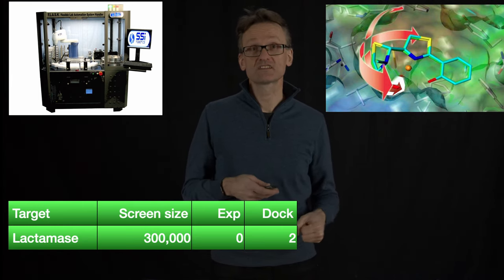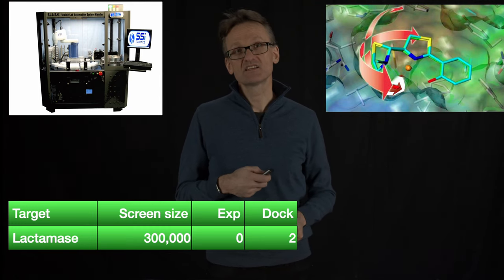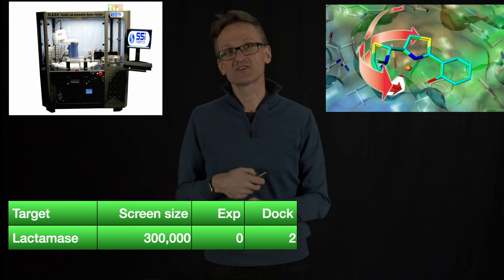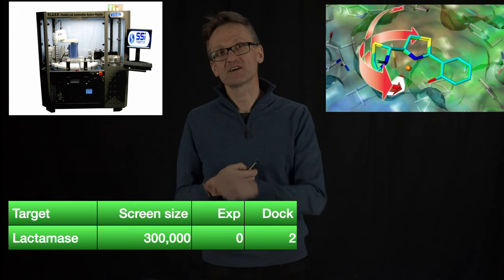So there were two correct hits. And sorry, this said zero. Two is not a lot, but it's certainly a lot better than zero, and particularly when those zero came at the cost of $300,000.